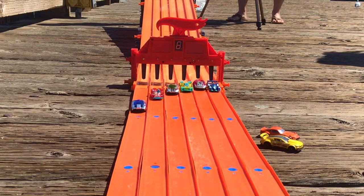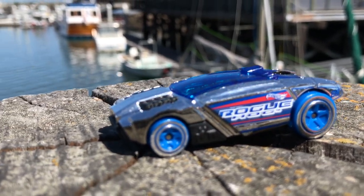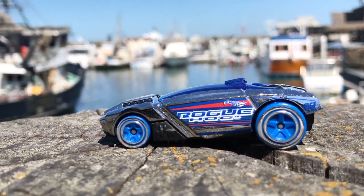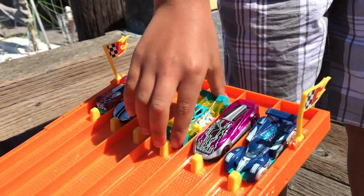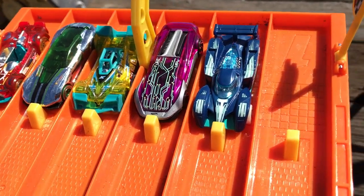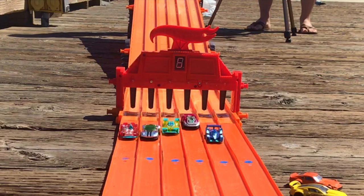The Rogue Hog hogs the victory! Rogue Hog is our first car from the Fast and Flashy, and the third car overall to advance to the finals. Coming up is the second heat of the Fast and Flashy — and lane five, the Gazelle GT, takes it!